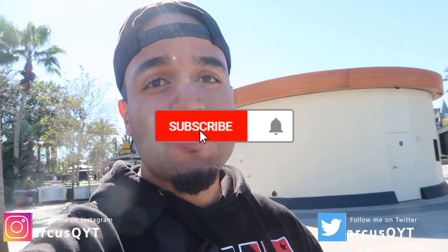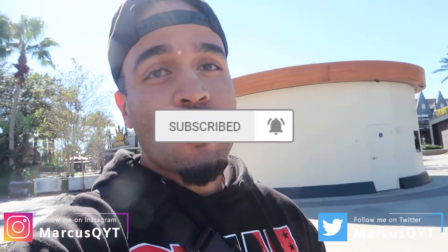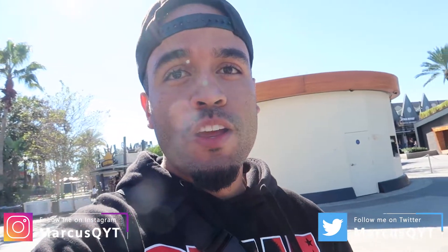Hey, what's going on guys, welcome back! Today we are back at Disney Springs continuing our guided tour throughout each of the sections. Last time we explored the west side. Today we are going to be focused on the Landing. The Landing is probably the smallest section here at Disney Springs, but this is where a lot of the good restaurants are going to be.